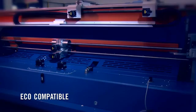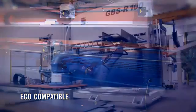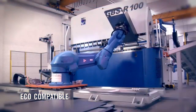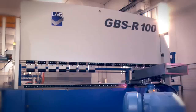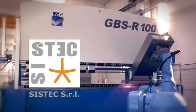For an eco-compatible solution, on request it is possible to make the machine even more encumbrance-free by removing the hydraulic group and the electrical box from the machine, leading to a further reduction in noise level and greater comfort for the operator.